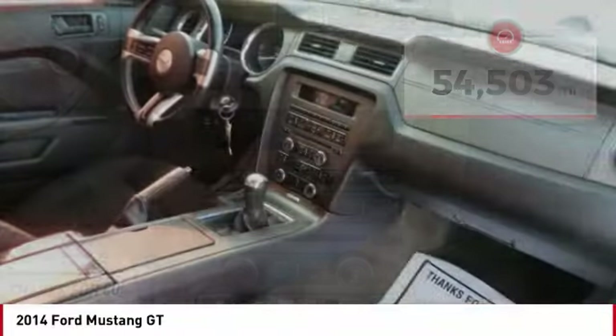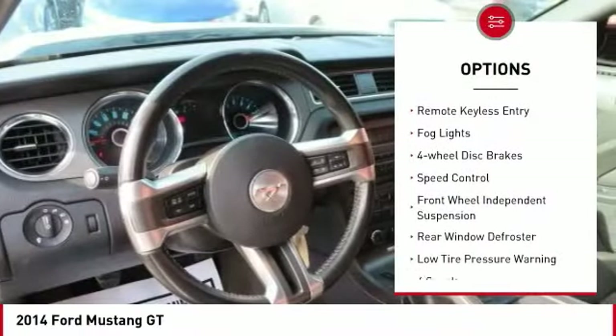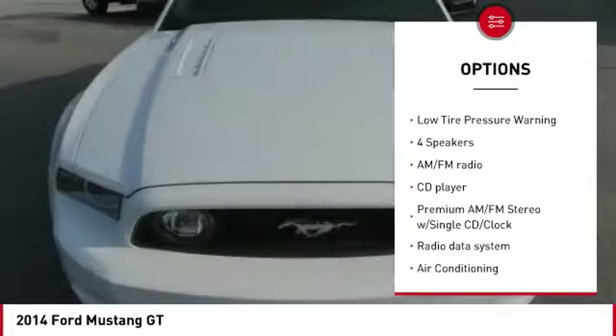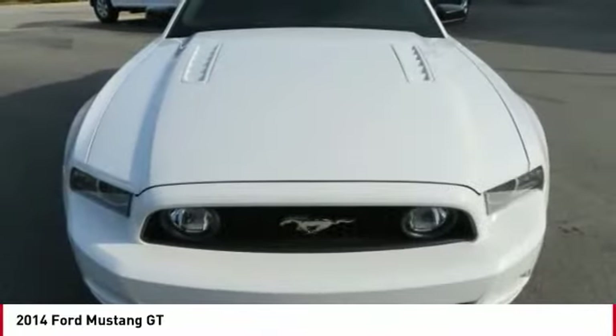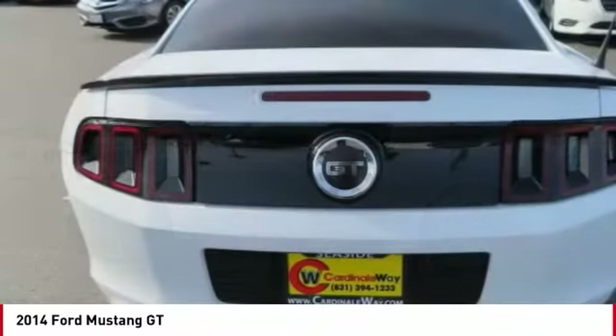Here are some of this vehicle's great options: electronic stability control, brake assist, traction control, remote keyless entry, fog lights, four-wheel disc brakes, speed control, front wheel independent suspension, rear window defroster, and low tire pressure warning.